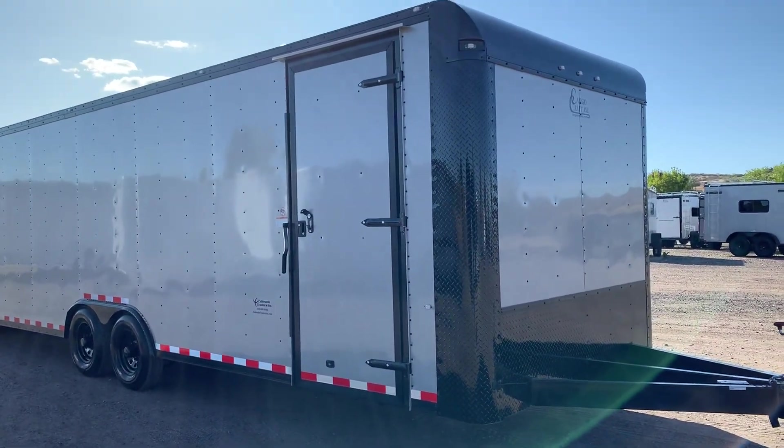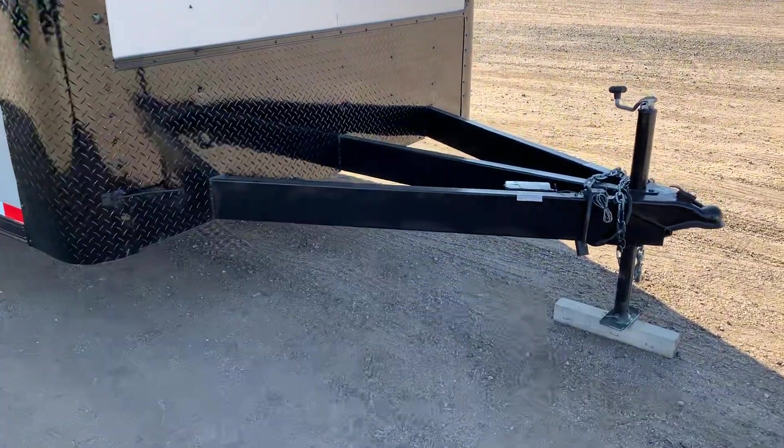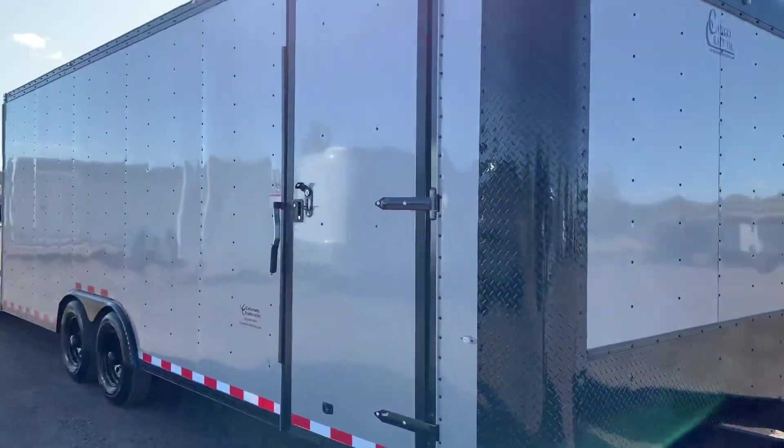The blackout package gives you nice big black diamond plate wrapped corners, a rounded upper cap, and an extra tall diamond plate rock guard on the front. It also has a nice big extended triple tube tongue with a six-inch frame, which is going to give you a great turning radius — you'll be able to turn sharper and tighter.